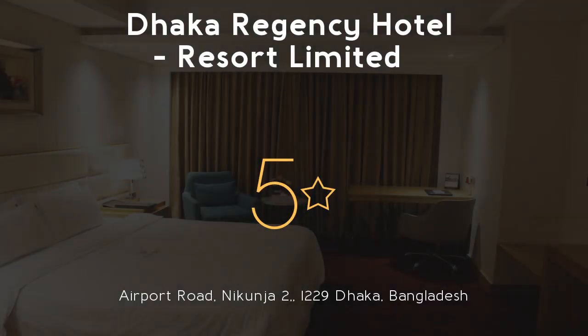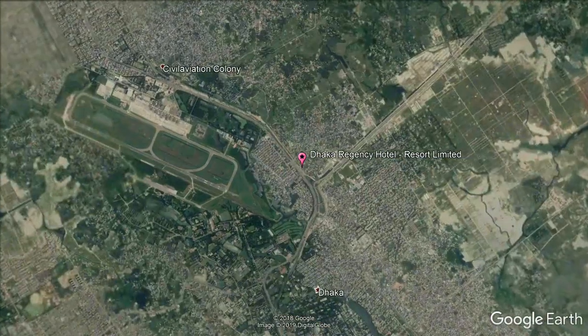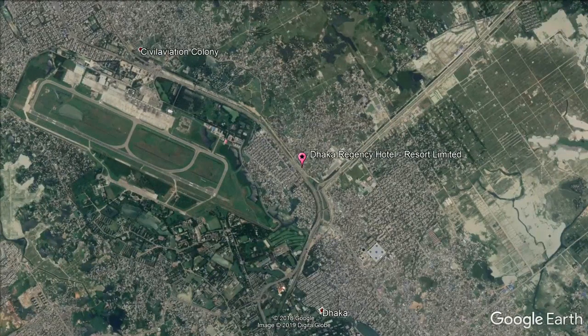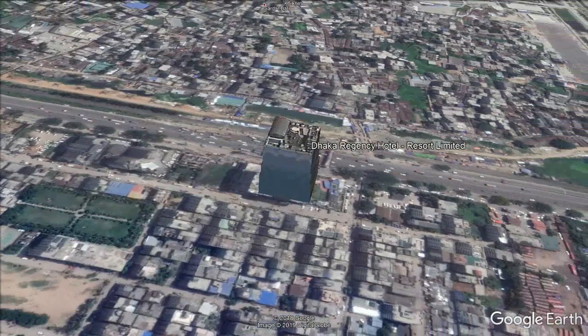Dhaka Regency Hotel and Resort Ltd. — 5 stars. A 3-minute walk from the Barad-Hara Diplomatic Zone in Gulshan, Dhaka Regency Hotel and Resort Ltd. offers rooms with free Wi-Fi. It also features a spa, lounge, and 5 dining options.